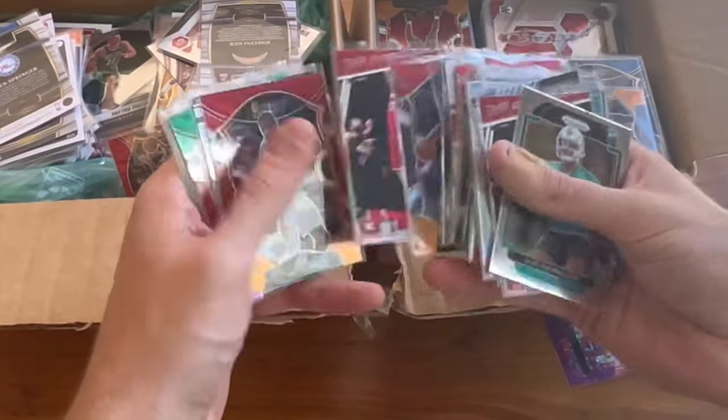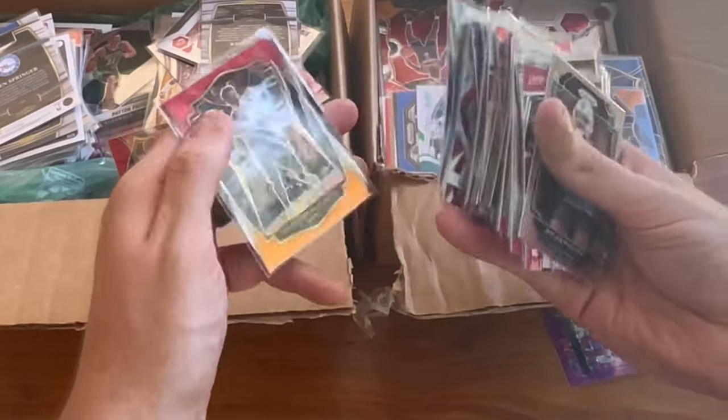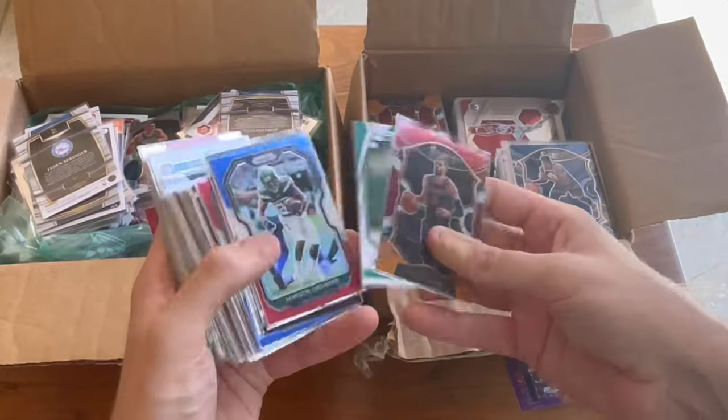A lot of nice cards in here so far. DeAndre Ayton. DeAndre Ayton. Blake Griffin. Malcolm Brogdon. Yeah, a lot of really nice modern cards so far.